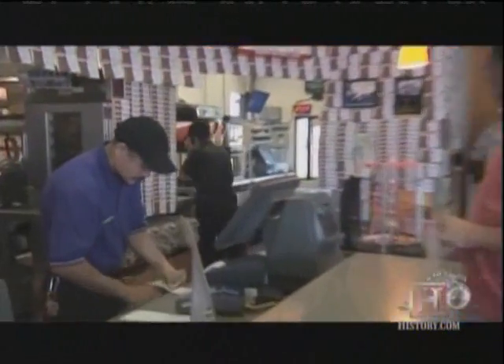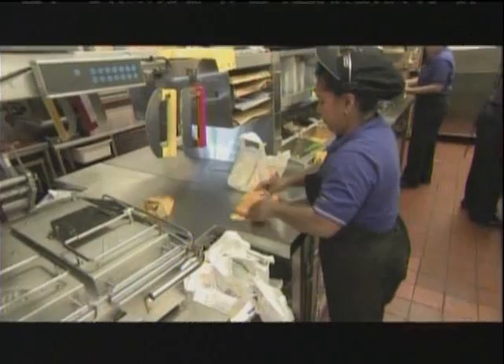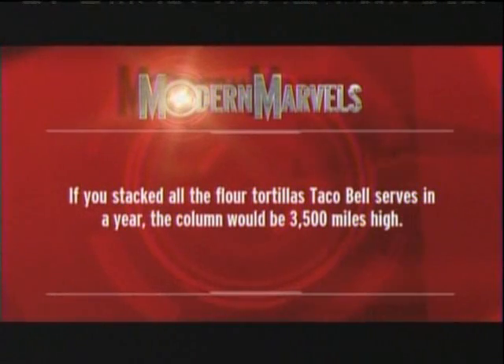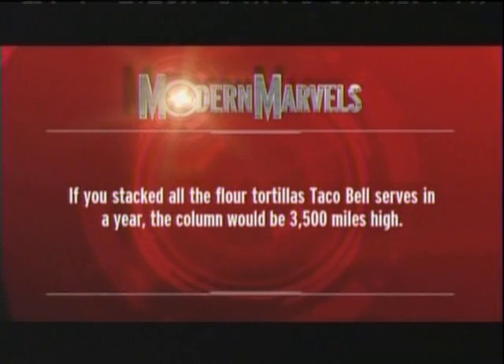Before fast food companies start blowing their profits designing fancy equipment and packaging, they first have to invest in making sure you get your food. If you stack all the flour tortillas Taco Bell serves in a year, the column would be 3,500 miles high.